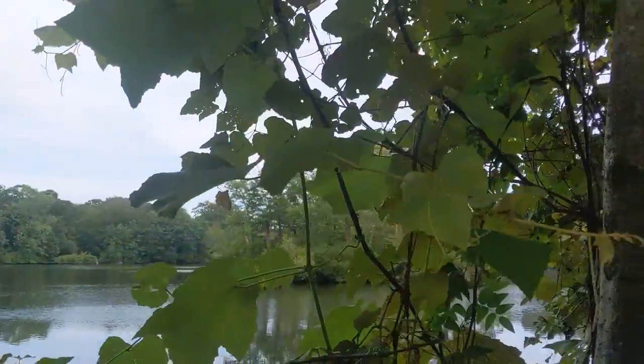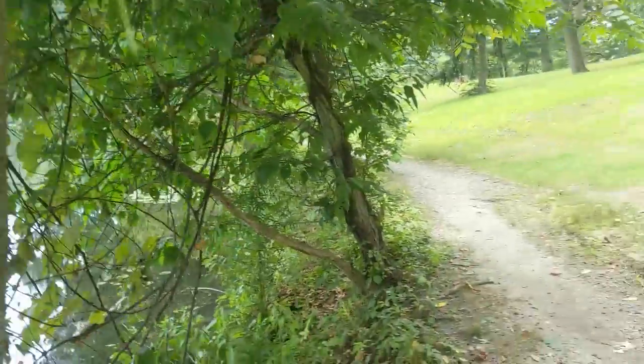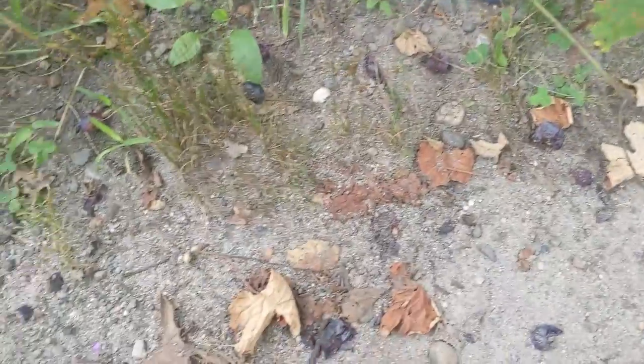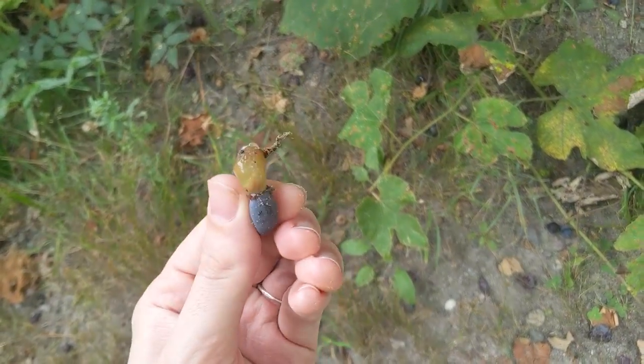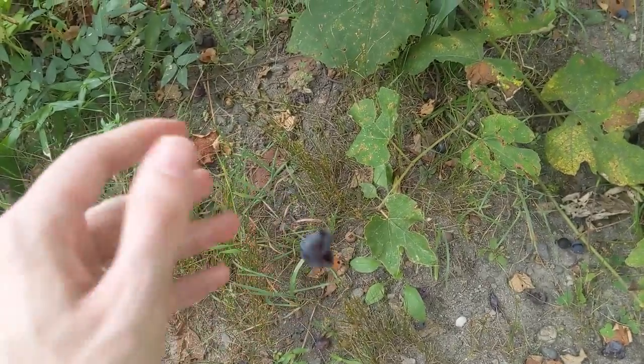We also call these slip-skin grapes because they slide easily from the skin. Maybe I can demonstrate that — yes. So see here, here's my grape. See how it slips? Slip skin.